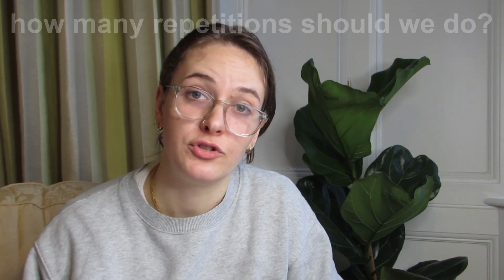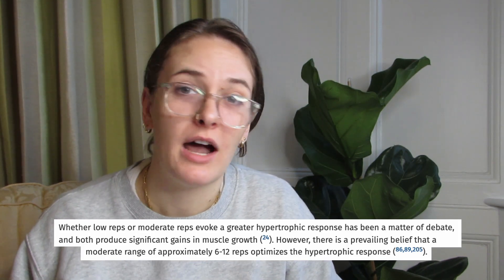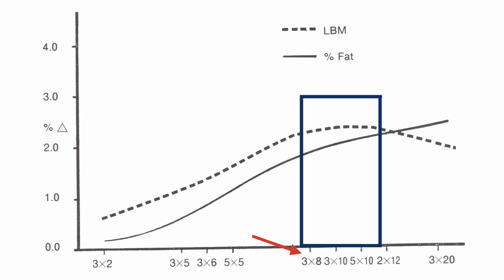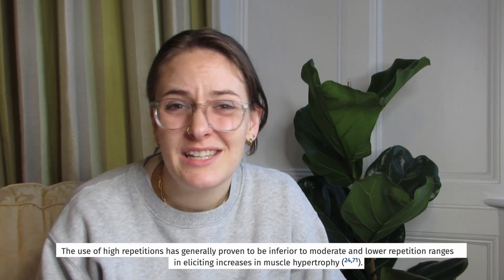In terms of how many reps you should do, as long as you're not training to failure and you're adding some variation in your programming, you probably can't go wrong. The general rule of thumb for hypertrophy is 8 to 12 reps, but some researchers estimate 6 to 12 reps as the sweet spot for lean body mass increases and hypertrophy. Higher than 12 reps is probably focusing on muscular endurance, and lower is dipping into the realm of strength. There's really no wrong way to approach this if volume load is staying relatively high.